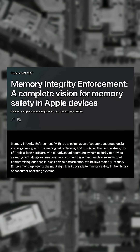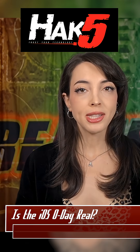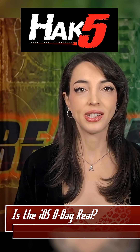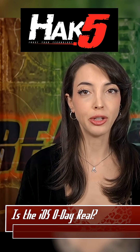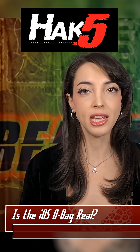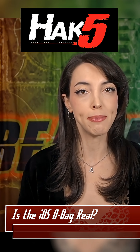We covered this in the September 15th episode of ThreatWire, which we've linked down below. But just months later, a new iOS zero-day has hit the dark web market. This exploit claims to be a full-chain zero-click exploit taking advantage of the iOS 26 message parser.